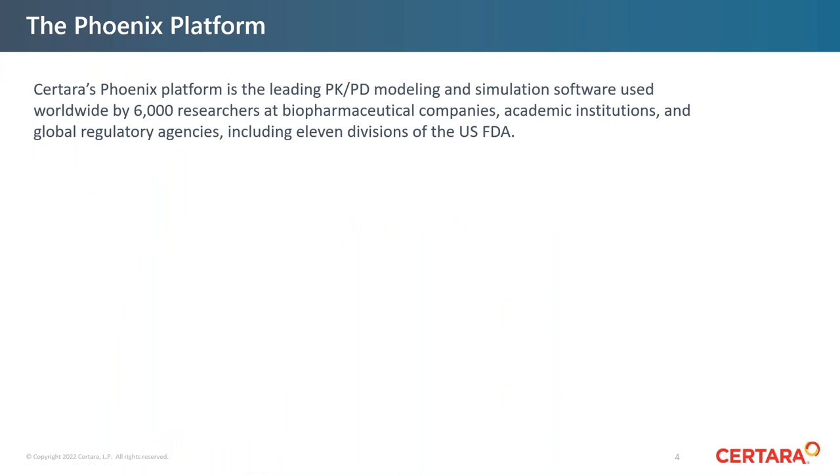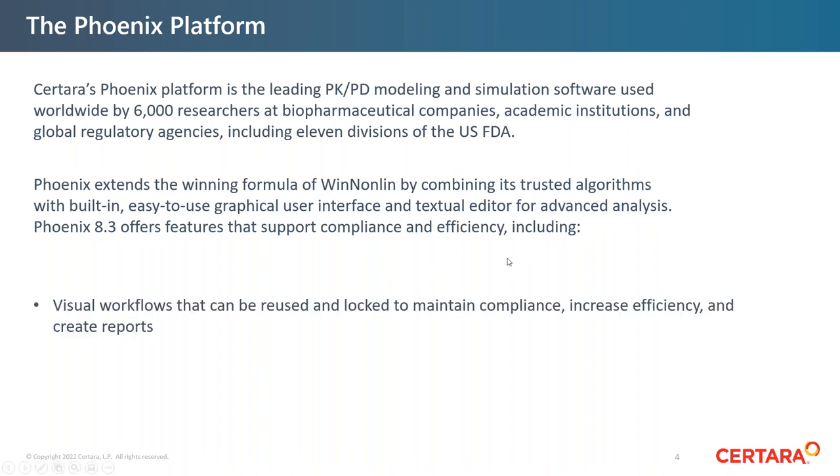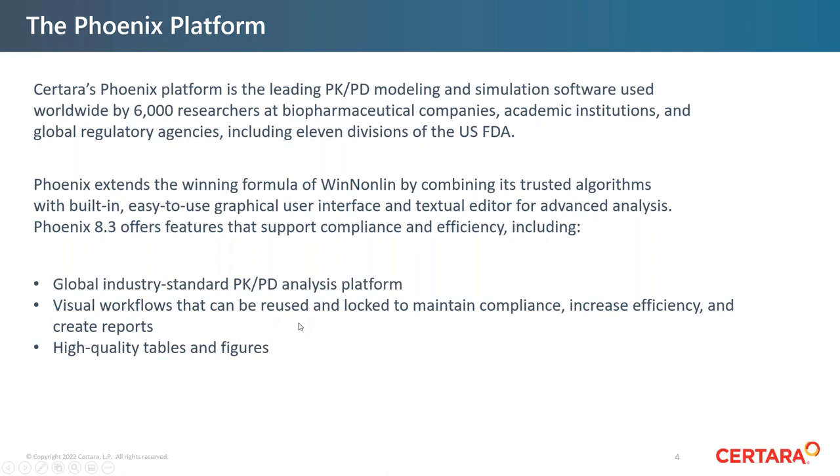The Phoenix platform is the leading PKPD modeling and simulation software. It's used worldwide by over 6,000 researchers at biopharmaceutical companies, academic institutions, and global regulatory agencies, including 11 divisions of the FDA. The cornerstone application is WinNonLin, and we use the Phoenix platform to combine WinNonLin's trusted algorithms with a built-in, easy-to-use graphical user interface and textual editor for advanced analysis. Features include visual workflows that can be used, reused, and locked to maintain compliance, while also increasing efficiency and producing reports.